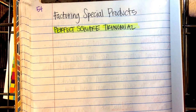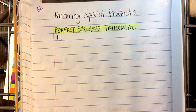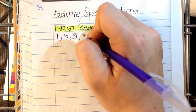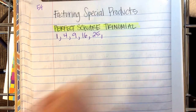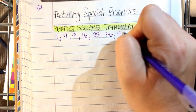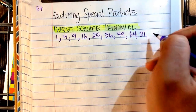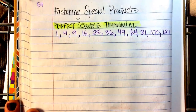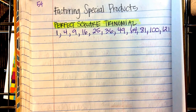First question: what is a perfect square? There's a list of perfect squares you should have memorized. The first is 1, then 4, 9, 16, 25, 36, 49, 64, 81, 100, 121, 144. You need to have these memorized — this is a key part of seventh grade.